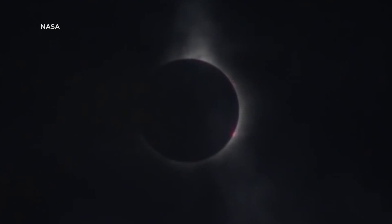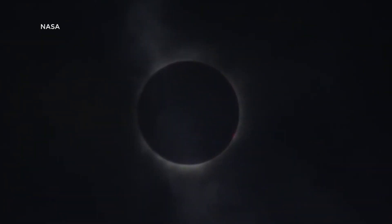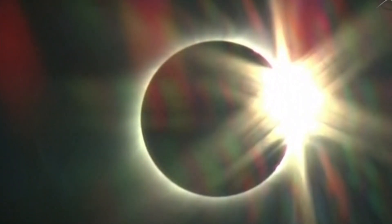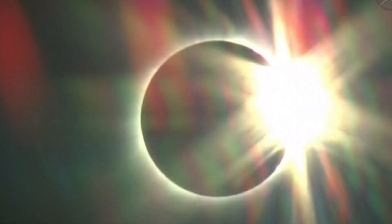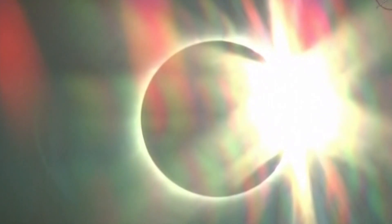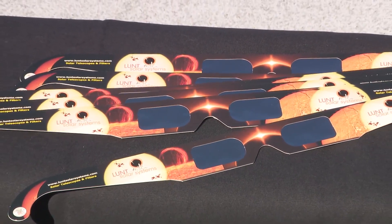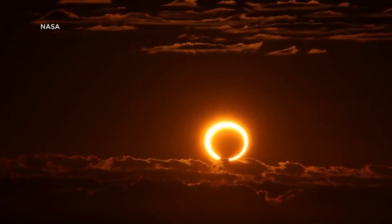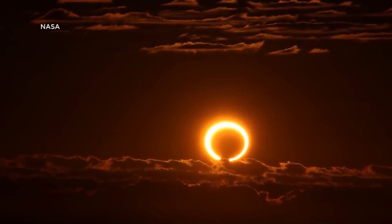We do have a total eclipse coming next year in 2024. This one is not going to be total for New Orleans, but some very big cities are going to see it. Let's talk about that one and how it's going to differ from the one we're seeing tomorrow. So next year's total eclipse is going to be where the peak of the moon completely covers the sun.